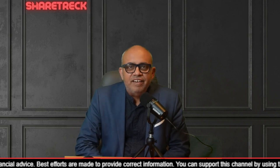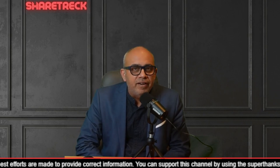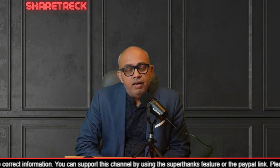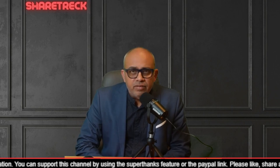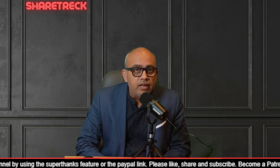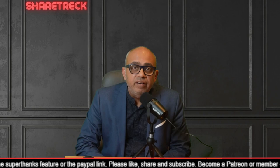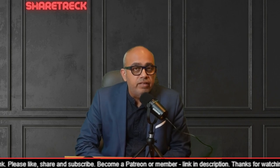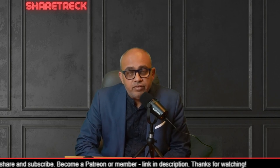Hey all, welcome to ShareTrek. This is Raj here. Today I want to talk to you about a condition called AATD. I will explain this in detail later on in the video. This is relevant to one of the companies that we have in our genomic watch list because another company is making advances in treating AATD. Please watch this video till the end to find out which company it is and how the impact is going to be.